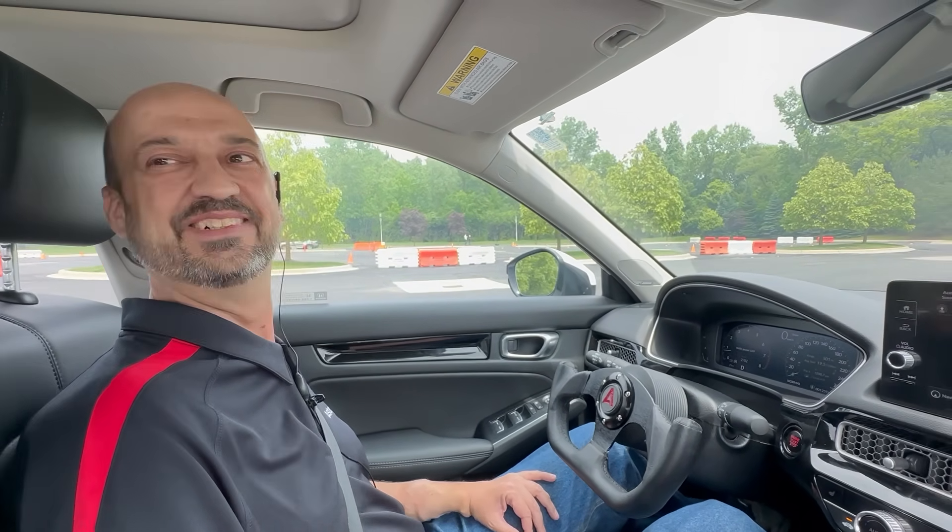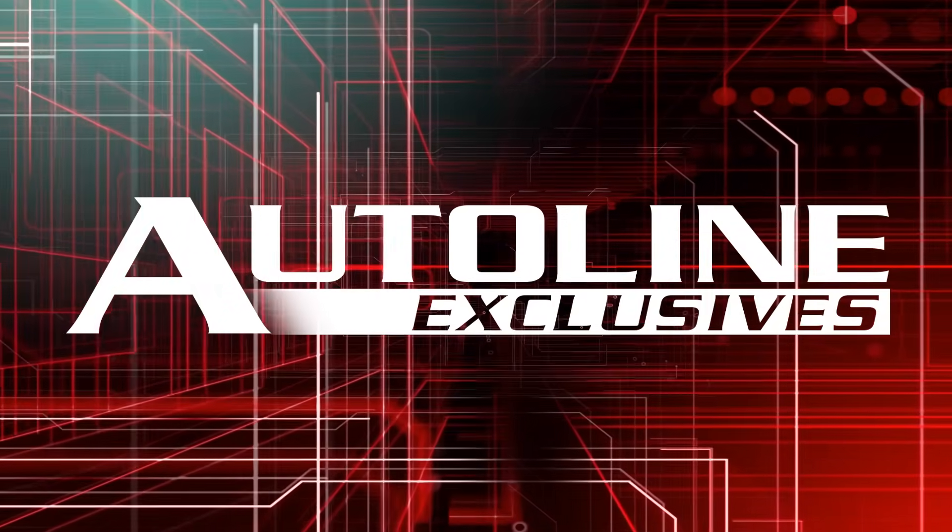Thanks Adam. Do you want to see the automotive industry grow and thrive? That's why we dedicate our shows to providing people in the industry with important data, information, and access to the people driving the industry forward. We need your help — support Autoline with a YouTube or Patreon membership for extra members-only content and to help drive the automotive industry forward.